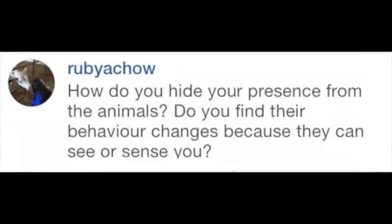Ruby HR asked on Instagram: how do you hide your presence from animals, and does their behavior change because they can see or sense you? This is something a lot of photographers — newer ones, and sometimes even professionals — make a mistake with: they influence the animals' behavior. Every single animal you photograph will know you're there. Their senses are so attuned to nature — they hear us and smell us miles off. The most important thing is to approach slowly, set up, then wait and allow them to return to natural behavior.